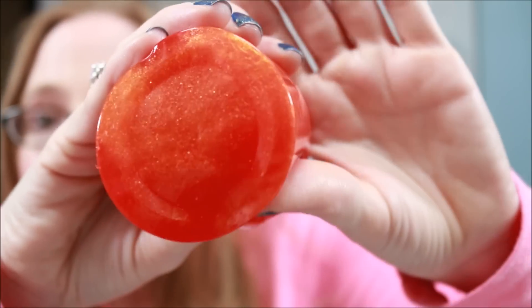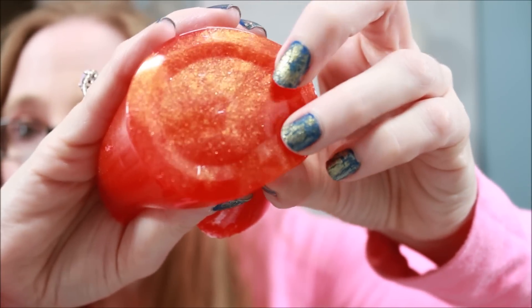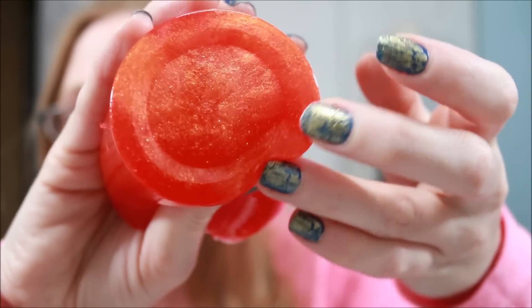Oh yeah, that smells so good! I definitely smell the tangerine in that, which is awesome because I really do like the smell of tangerine. It's a citrus scent you don't smell super often, so I'm really happy about the scent on that. That is our first one.